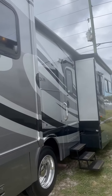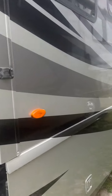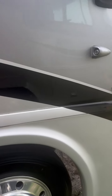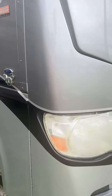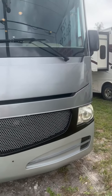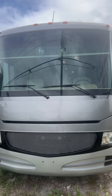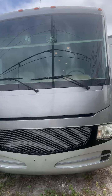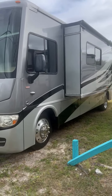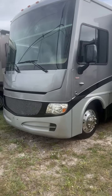There are slide toppers on all the slides, a power lighted awning, and a tremendous amount of exterior storage. The coach rides on 22.5-inch tires and wheels, giving you a great turning radius. Look at that coach — it is gorgeous.